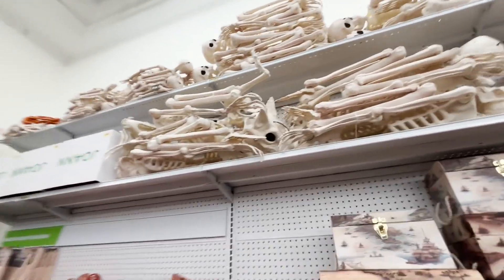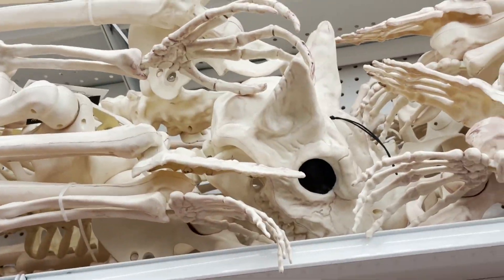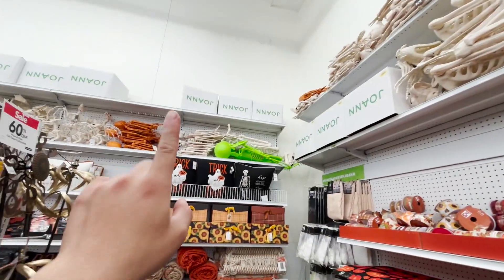They do have a lot of these skeletons — man, they have a lot. Look at all that over there. This one, no idea what this guy is. Having it on top kind of looks a little bit morbid for some reason.